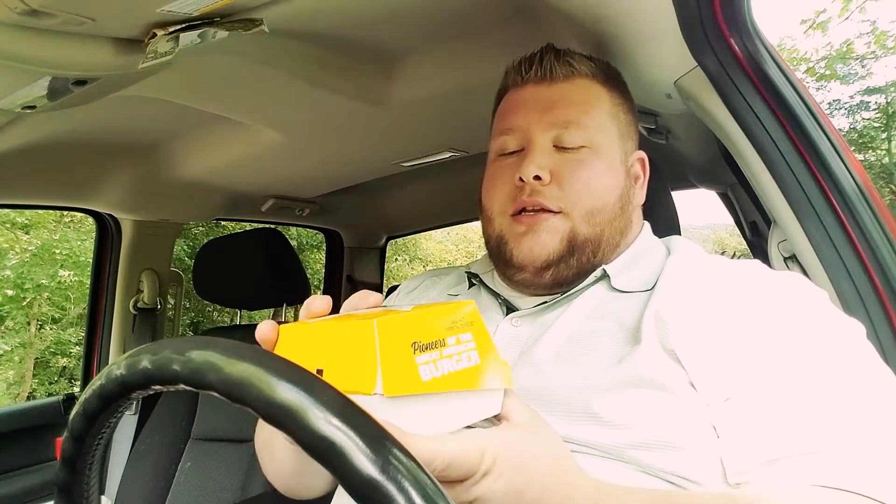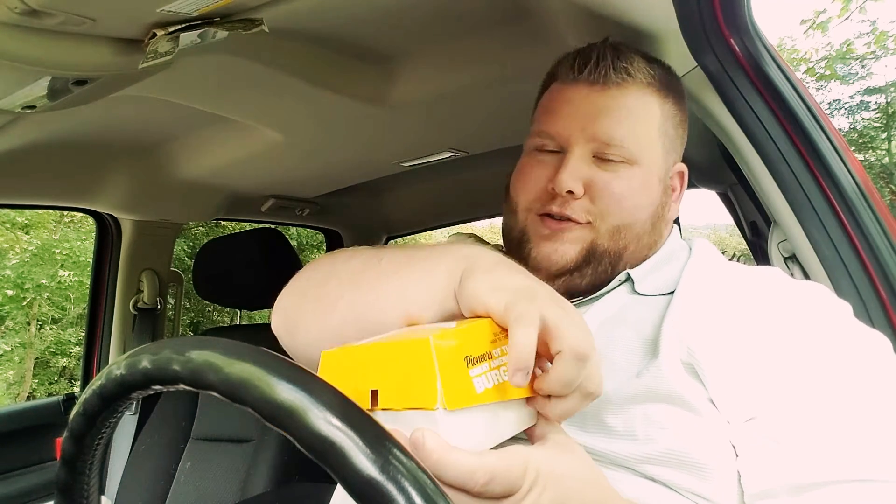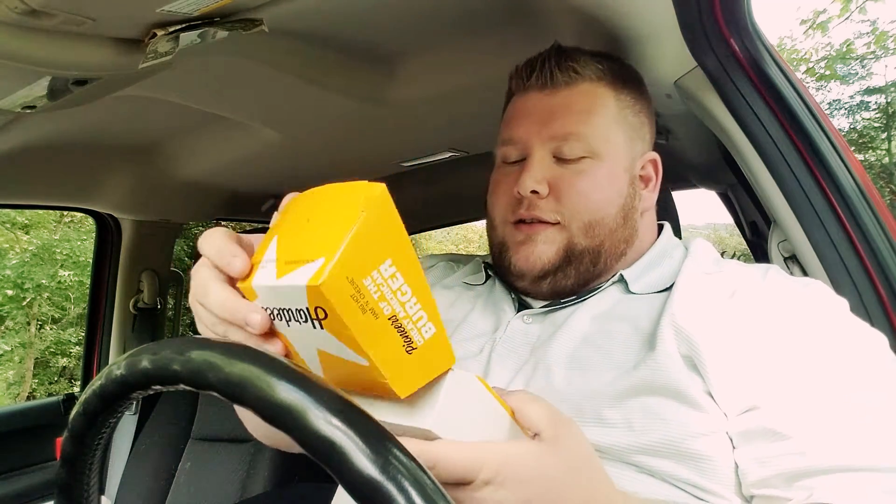What's up YouTube? Jason with Stone Mountain BBQ coming at you with another food review. And today we're at Hardee's, and we are trying out the charbroiled Hawaiian chicken sandwich. Oh my goodness. I should not be wearing a white shirt right now.